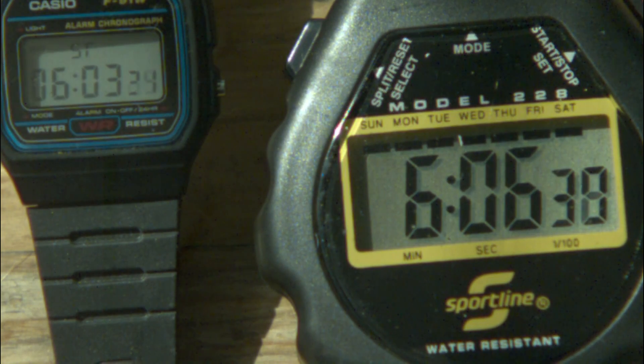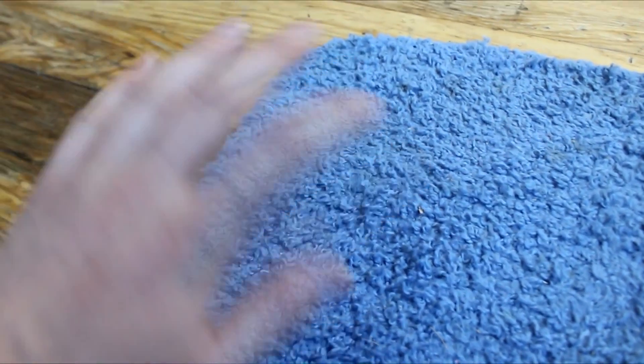I mean, what if I was trying to measure something out to the hundredth of a second? Anyway, hope you enjoyed. I think I'll be making a few more of these shorter videos over the next little while, just to free up some time for some of my bigger projects. Until next time, I'll see you then.